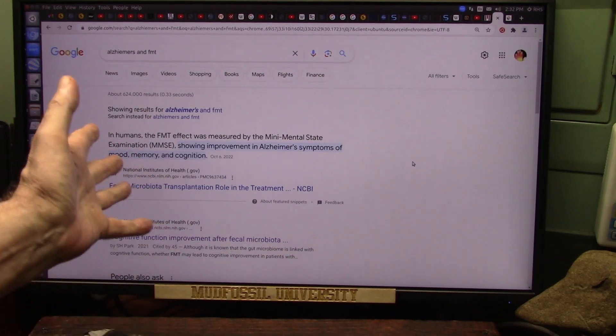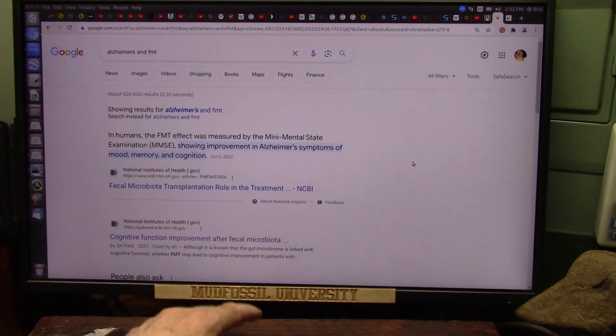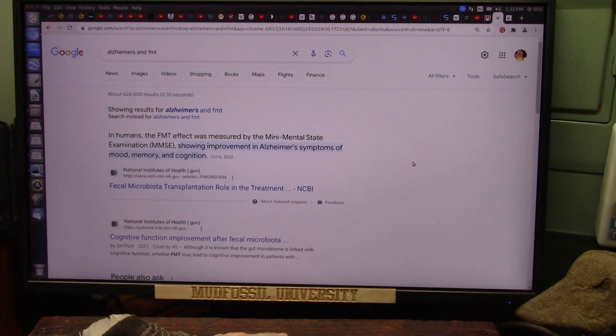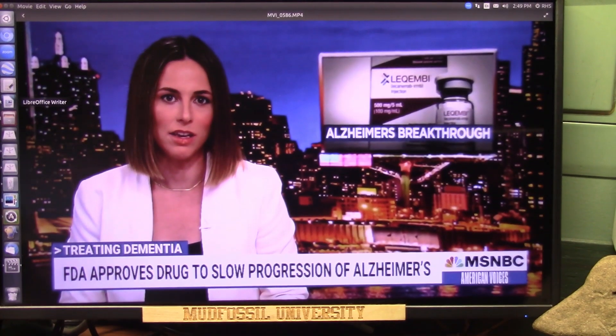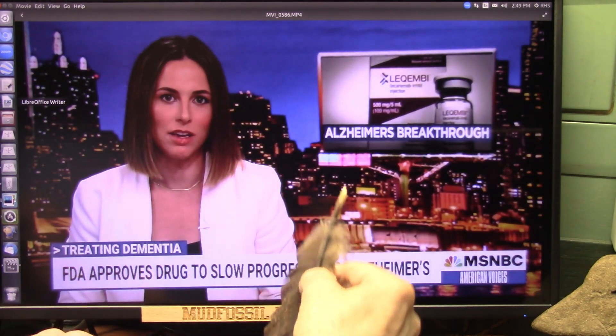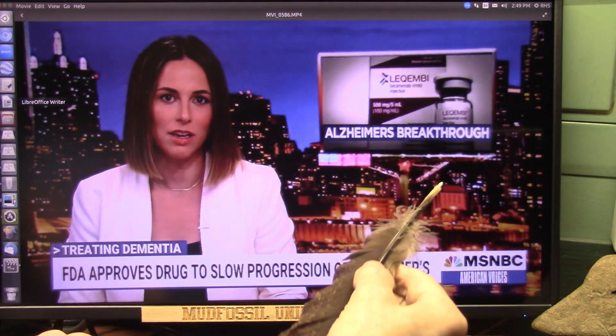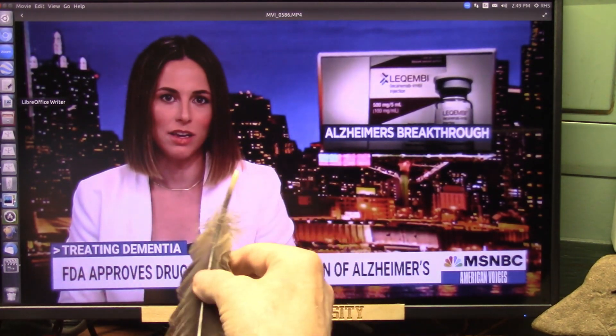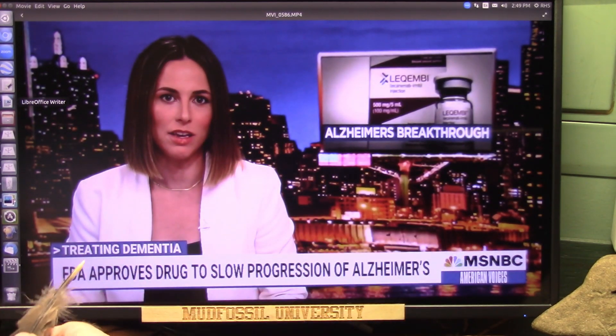You just saw what the research says about fecal matter transplant for Alzheimer's — mood, memory, and cognition were all associated with improvement. Now let me show you what they're touting on the news right now: the FDA has approved a new drug to slow the progression of Alzheimer's.